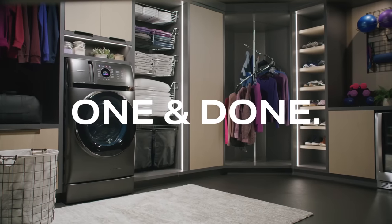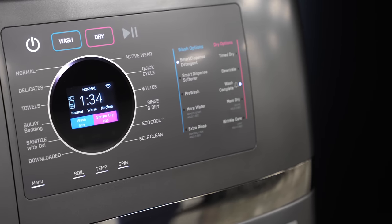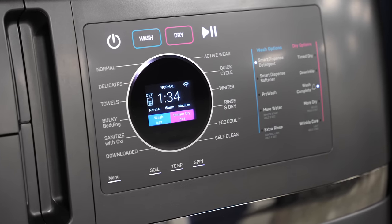This is part of GE's Profile series, which features higher-end appliances with smarter features compared to the standard GE lineup. You can see it has a very sleek design with the carbon graphite body and the blue and pink color combination, which really makes it stand out from your standard plain white laundry machines.